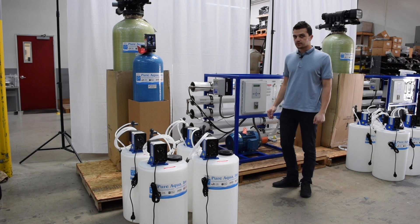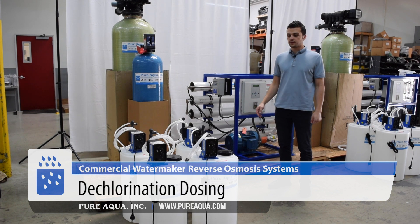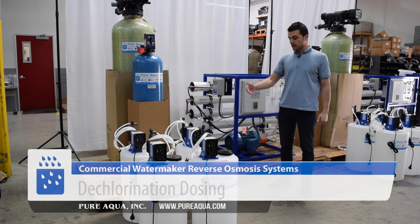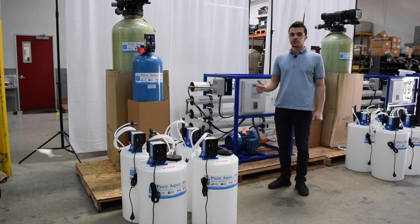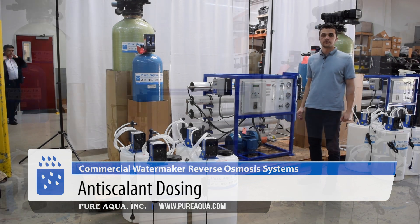After the multimedia filter, we inject the water with dechlorination chemicals, because you expect some residual — about half a ppm — after the multimedia filter. After the dechlorination chemicals are injected, we then inject with anti-scalant, and from there we feed into the Aura unit.